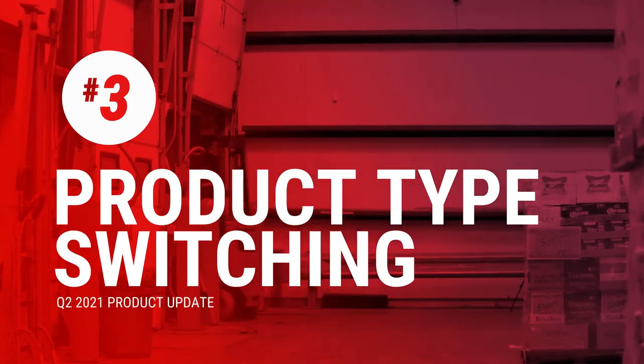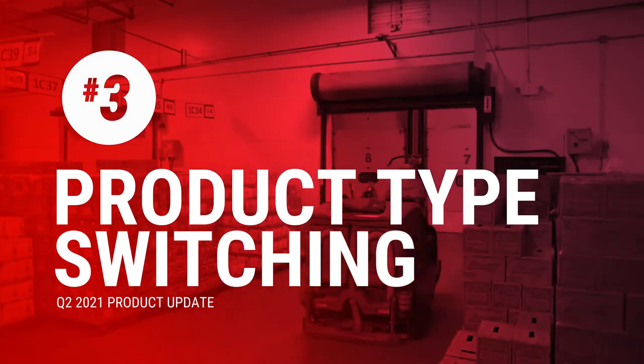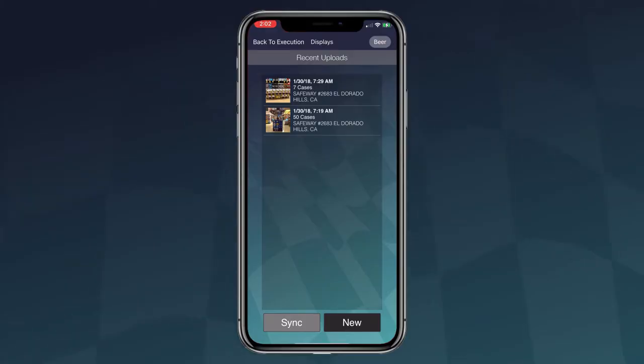Here's the third feature that we launched — we call it product type switching within the app. For those of our distributors that sell beer, wine, and spirits, previously you had to log in and log out to switch between beer and wine when taking pictures, displays, and stores. Now, right here in the upper right-hand corner of the app you can see it says beer, and if you click on it and your distributor is set up for multiple commodity types, you can switch between beer, wine, and spirits right there within the execution survey.